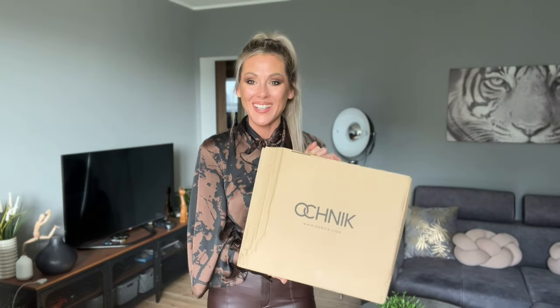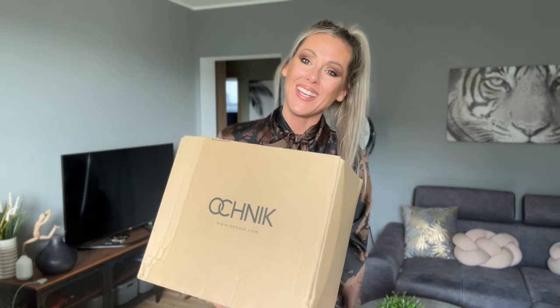Hi everyone, welcome to my YouTube channel! Today it's going to be the parcel from Ochnik. I've got just one thing inside but it's going to be something really cool for the fall season, which is just around the corner — it's just next week, it will be September.